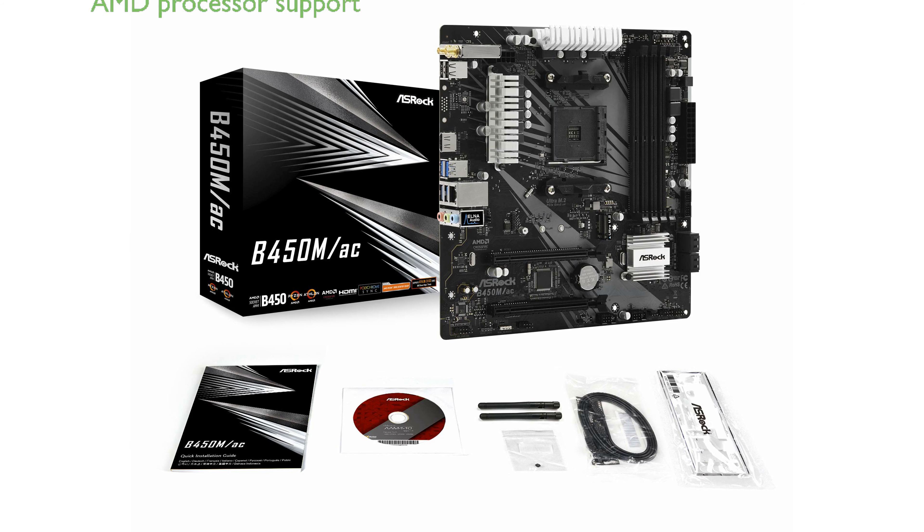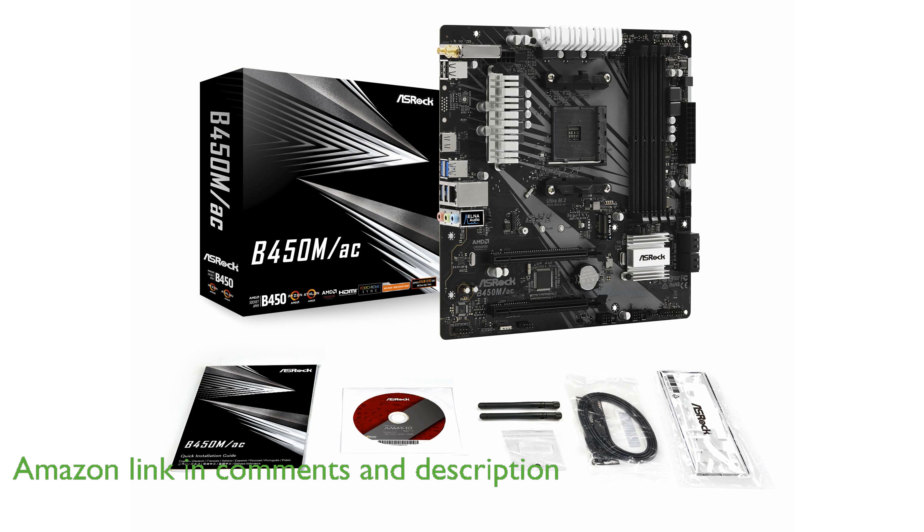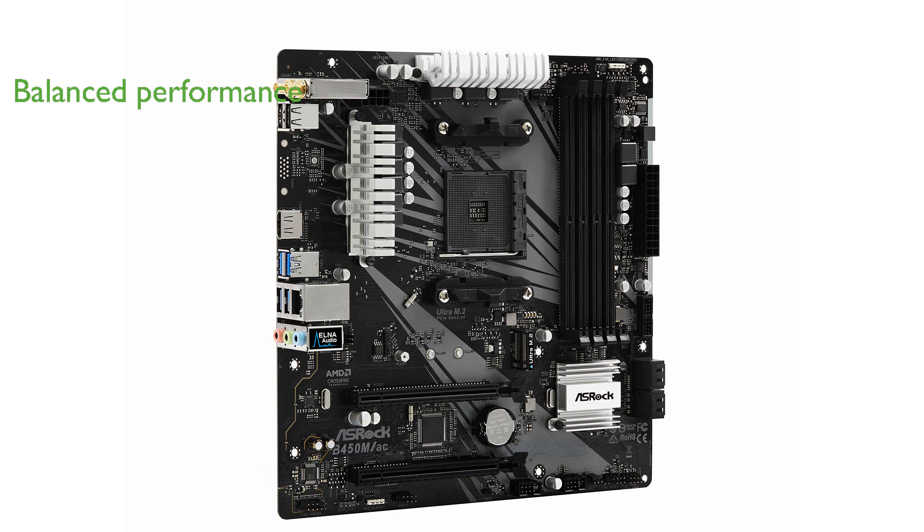The ASRock B450M AC AM4 motherboard is an excellent choice for those using AMD AM4 processors, providing a reliable foundation for a powerful PC build. With the AMD Promontory B450 chipset, this motherboard offers a great balance of performance and features for mainstream users.